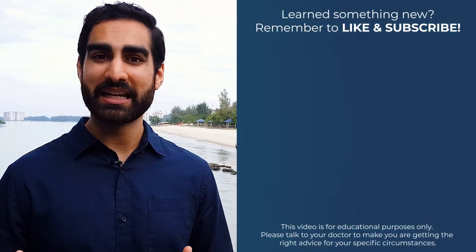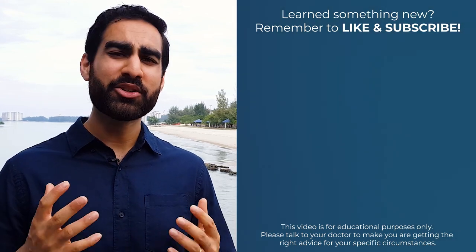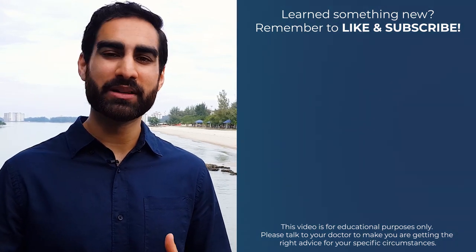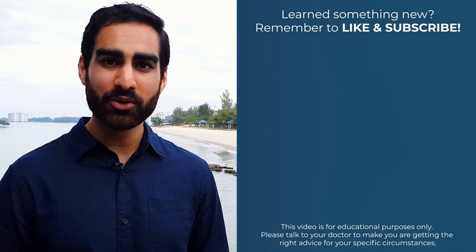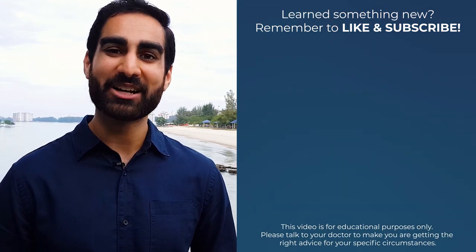Another common stereotype, especially in medical dramas, is for doctors to wear a stethoscope around their neck. But do you know why doctors use a stethoscope in the first place? Are they actually useful or is it just to look cool? Click on the video to your right to find out. Thanks for watching and I'll see you in the next one.